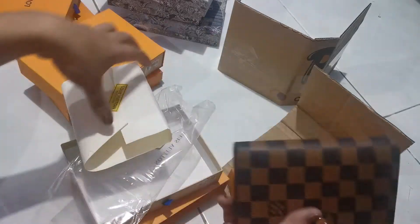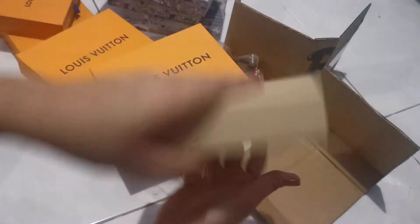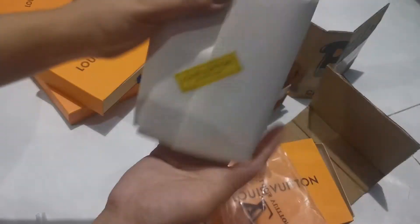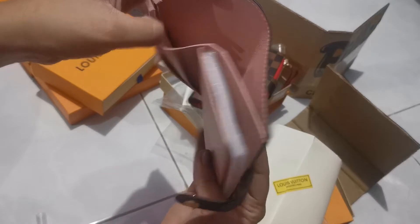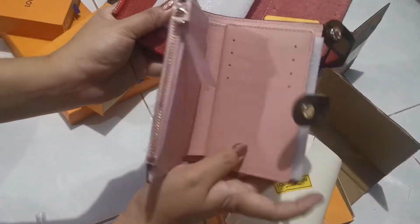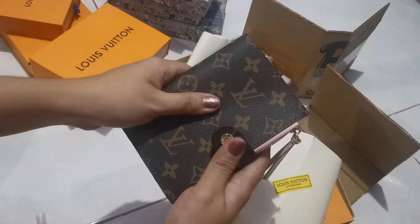Hindi ko alam kung kailan yung ikikip ko. Open ko na din yung pink para makompare. Yung pink — parang, I'll keep the red na lang. For the pink one — good, cute, cute, good.